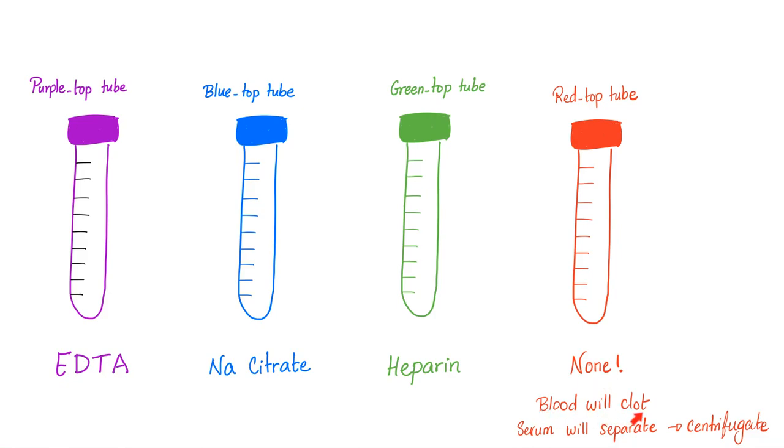When the blood clots, the serum will separate — blood at the bottom and serum at the top. Then take that serum, centrifugate it, and measure those antibodies.